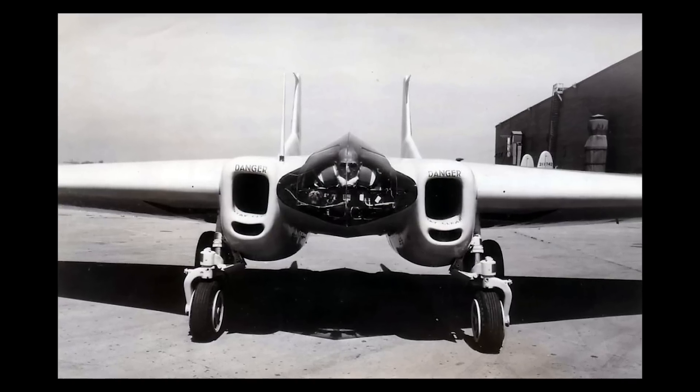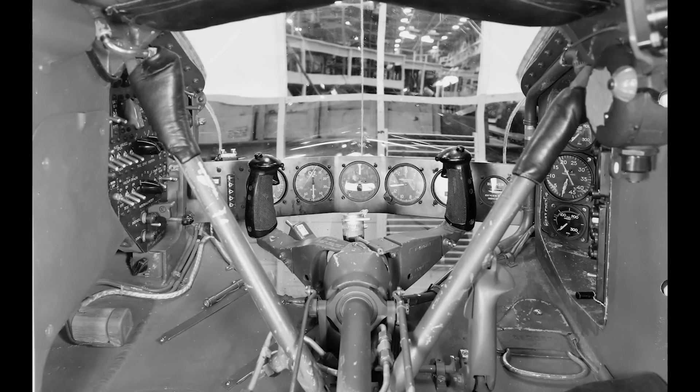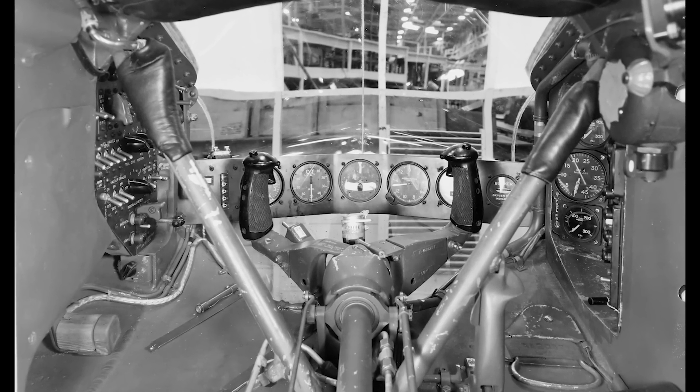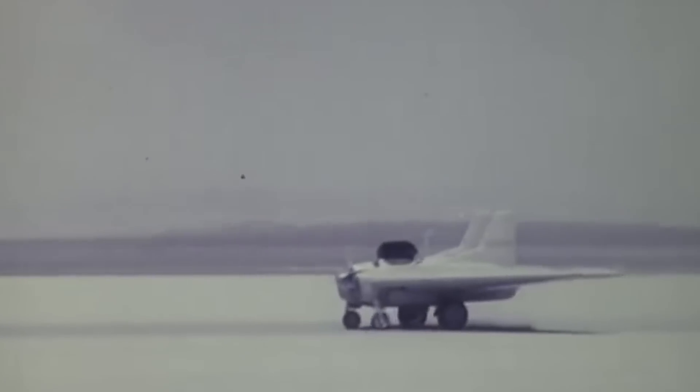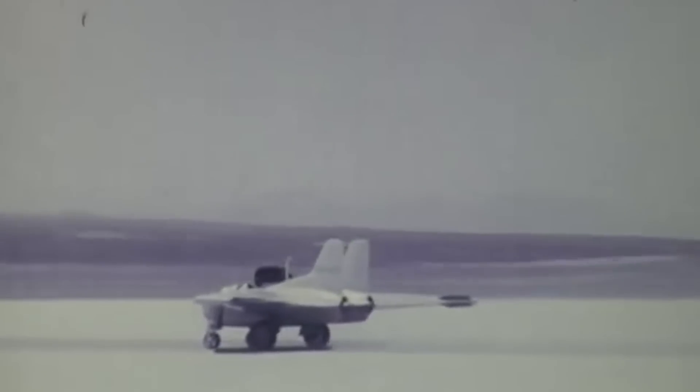The XP-79's focus on pilot safety and its unusual prone posture also influenced the design of cockpits for other high-performance aircraft. Later military aircraft placed strong emphasis on ensuring pilot safety while optimizing performance, resulting in improvements to ejection mechanisms and cockpit ergonomics. The creation of flying wing aircraft, the use of cutting-edge materials, the switch to jet power, and the emphasis on pilot safety are all examples of the XP-79's lasting legacy from this risky undertaking.